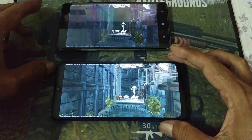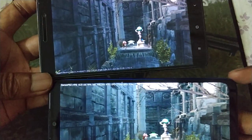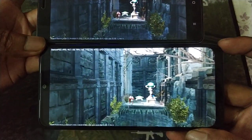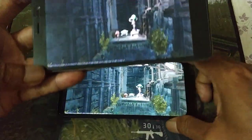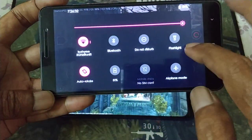Wow, see the screen - so much different! Fantastic brightness, full brightness.